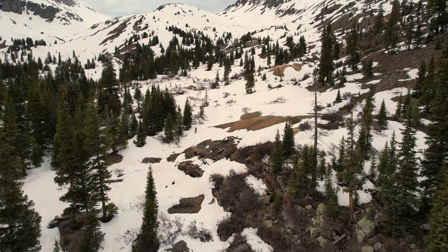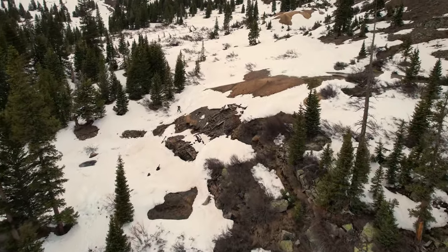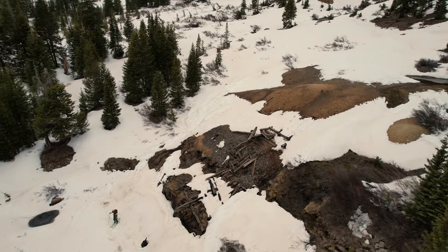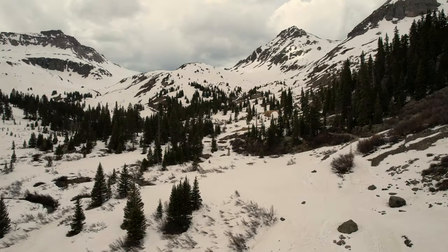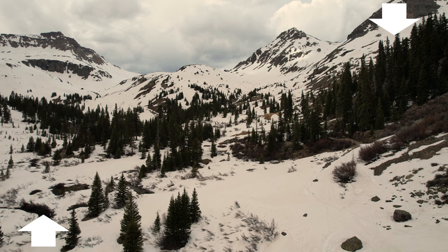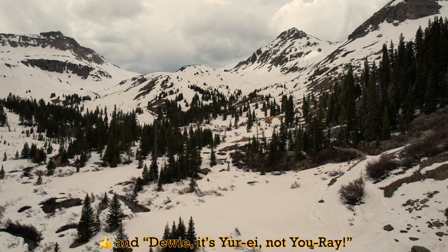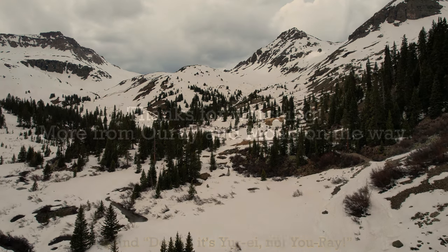I was definitely jealous of that guy's skis. Anyway, here's the end-of-video stuff other YouTubers tell me to include — more videos over here, subscribe down here. If I'm getting better at editing or hosting, let me know with a like or comment. You guys are awesome — thanks for joining me on the trail today.